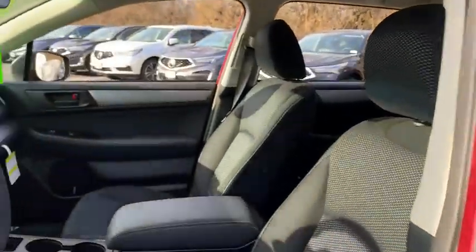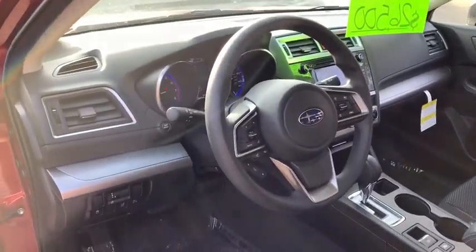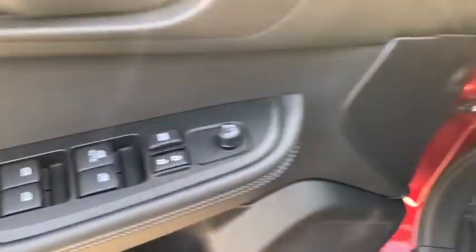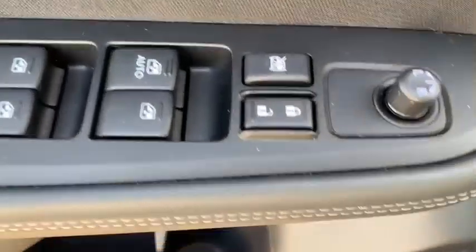Here are some of this vehicle's great options. Keyless entry, all-wheel drive, steering wheel audio controls, backup camera, anti-lock braking system, lane departure warning, traction control, stability control, Bluetooth, adjustable steering wheel.